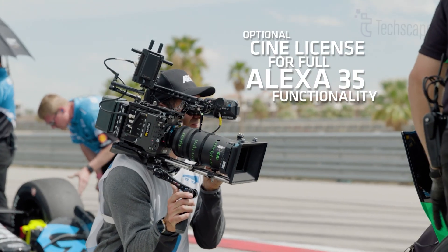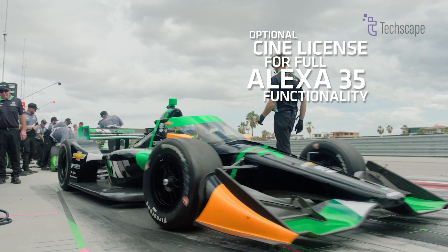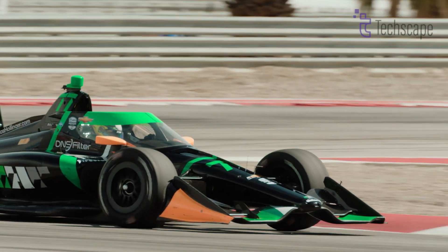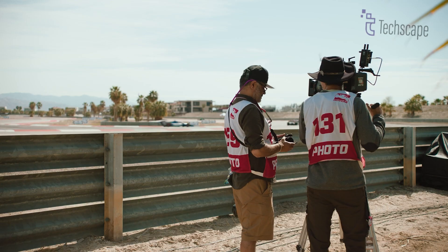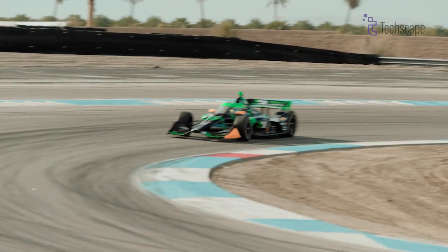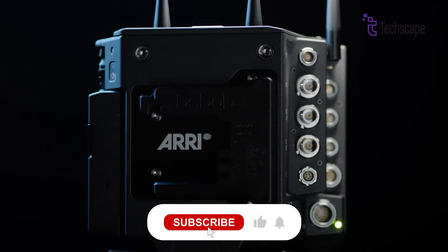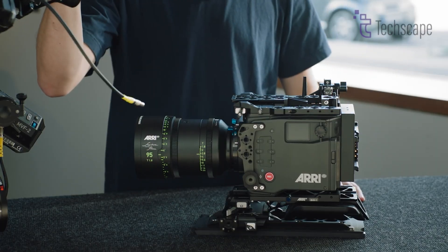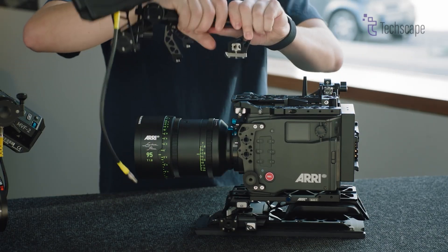While the initial cost of the ALEXA 35 is high, it's important to consider it as a long-term investment. ARRI cameras are known for their longevity and ability to retain value over time. The modular design of the ALEXA 35 allows for easy customization and upgrading of components, potentially extending its useful life.